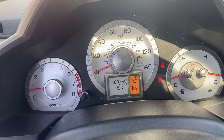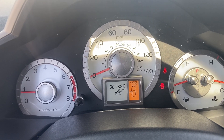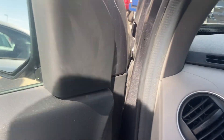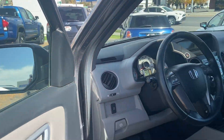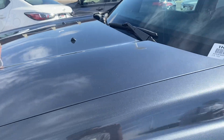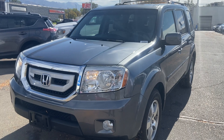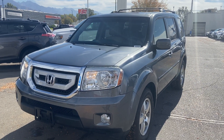My favorite part, guys — 67,000 miles on the vehicle. If you guys have any questions or concerns, feel free to reach out and we'll be happy to help where we can. Hope to hear from you guys soon and have a wonderful day!